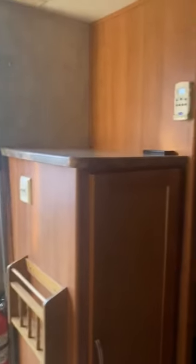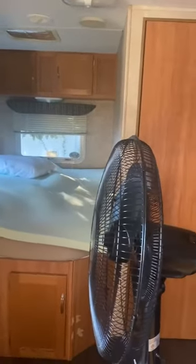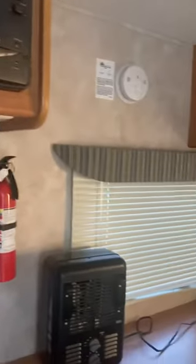Microwave. Fully functional fridge. More storage up there.